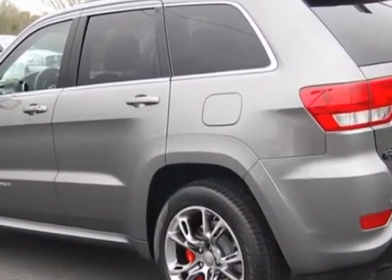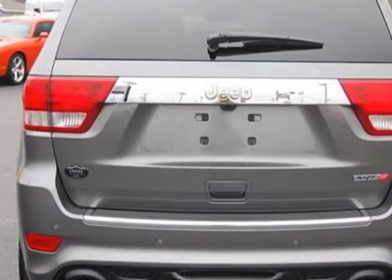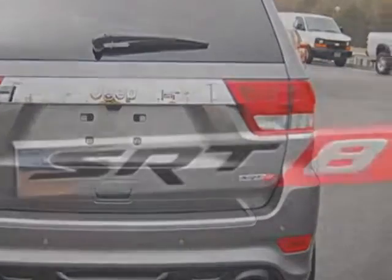This Grand Cherokee boasts a 6.4 liter engine and has a 5-speed automatic transmission.